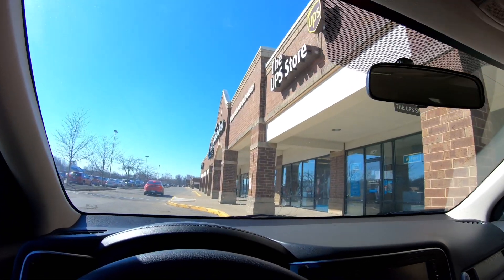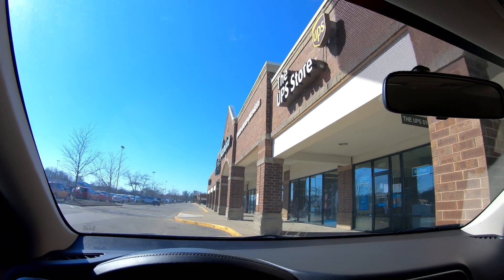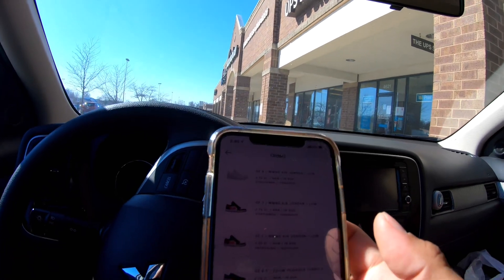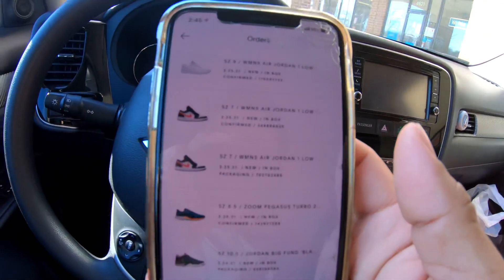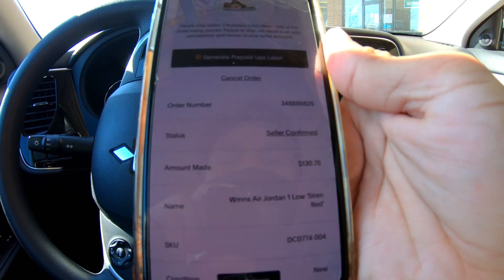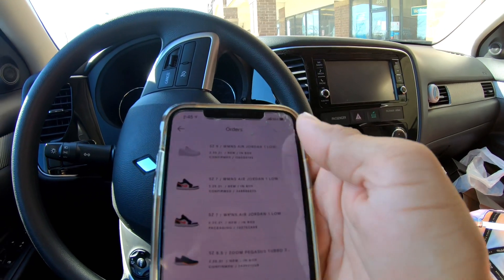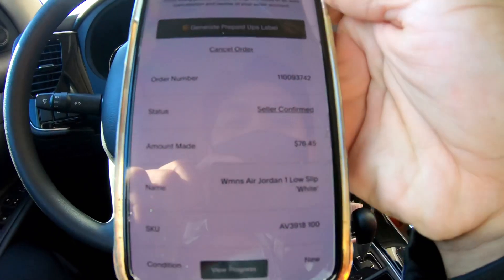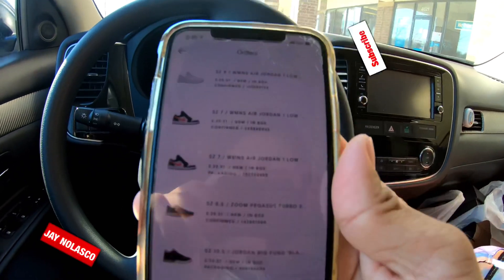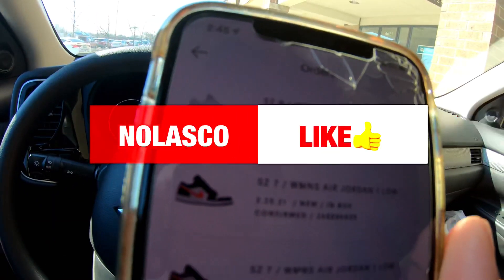I'm already at UPS and done dropping off the orders. But then again, another order came in — another pair of Women's Air Jordan Low Siren Red, another pair of those, and then also the Low Slip White. Those orders came in right after I just got out of UPS.